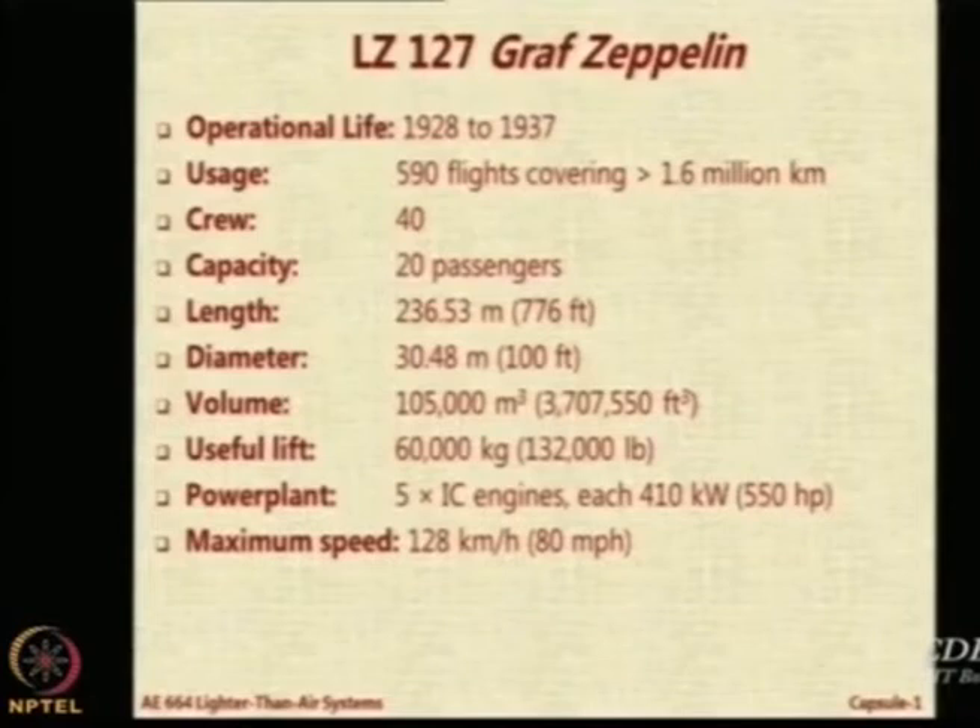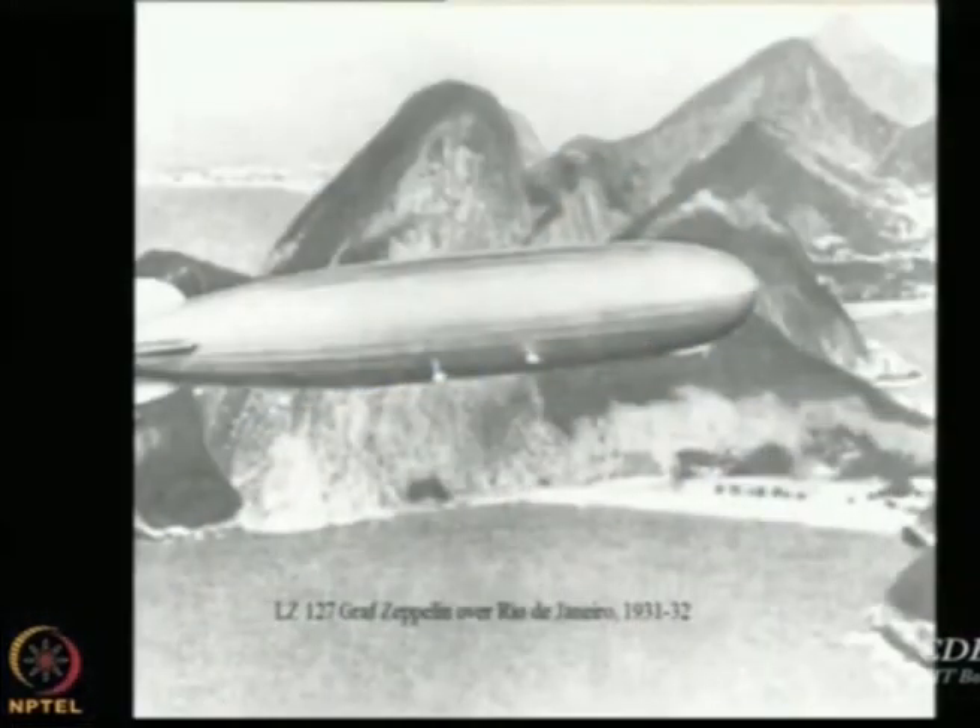The maximum speed had increased from 17 miles per hour to 80 miles per hour. Graf Zeppelin had 5 IC engines generating around 550 horsepower each, and a length of 236 meters — from 420 feet it grew to 776 feet, almost double in size. It could lift 60,000 kilograms, though this is not payload but the gross lifting force available. Subtracting the weight of the airship itself gives the payload, which was 20 passengers and whatever cargo they carried. Here is a beautiful picture of this airship flying in Rio de Janeiro.